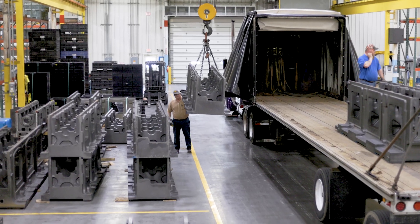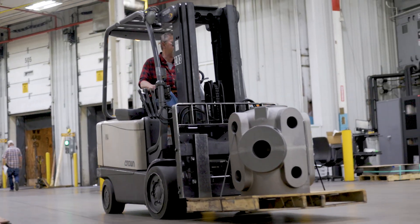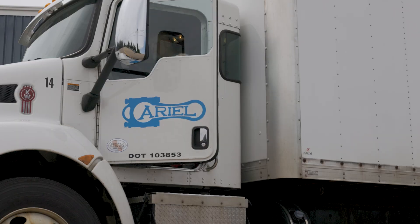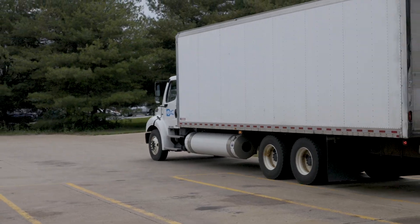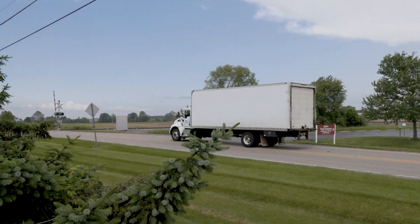Each week, supply chain associates receive and process over 200,000 parts and raw materials delivered from our extensive network of approved vendors, which are then reliably transported by Ariel's own fleet of trucks to support Ariel's 11 manufacturing facilities.